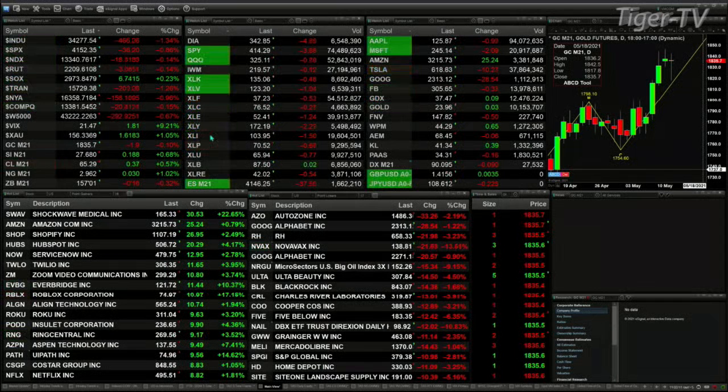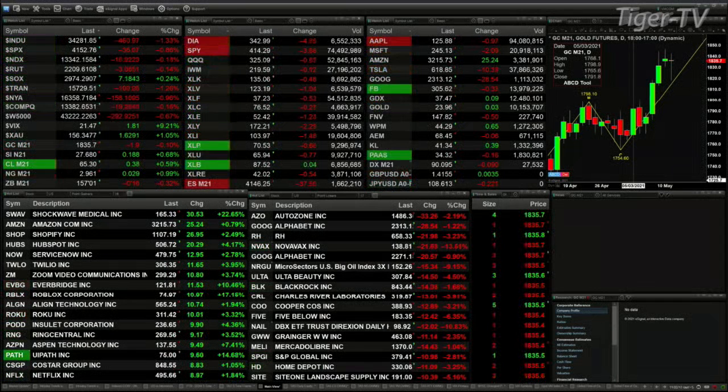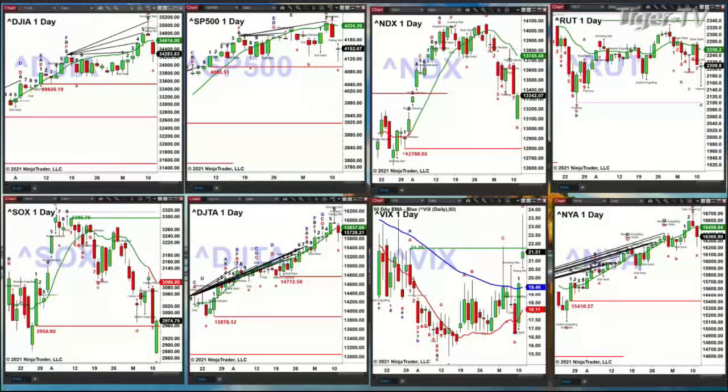Let's go take a look at our daily time frame indice charts. Give me just a second to switch screens. We'll begin by taking a look at the Dow, which is in the upper left-hand corner. There we go — start sharing. So we've got the Dow in the upper left-hand corner. Let me just expand the chart.